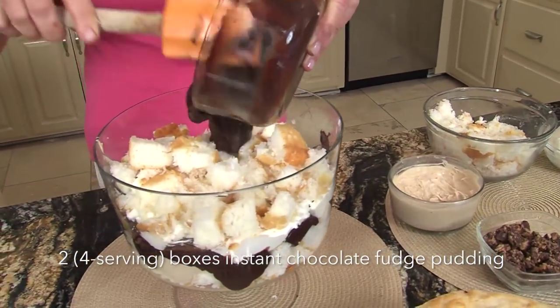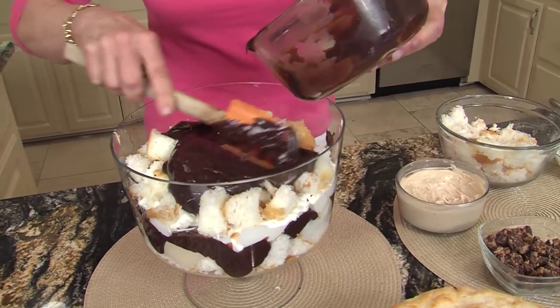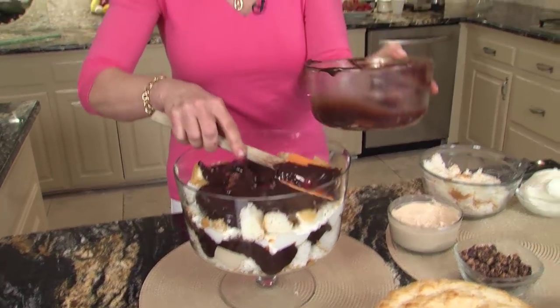So we're going to do a chocolate layer, and remember we've already done half, so this is the other half of it. The chocolate fudge pudding — you could use regular chocolate — but the chocolate fudge makes it that rich chocolate flavor.